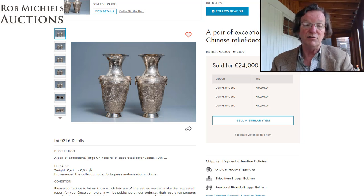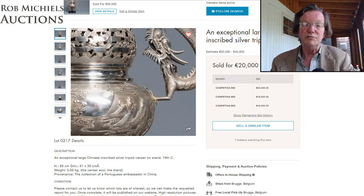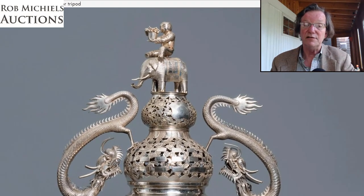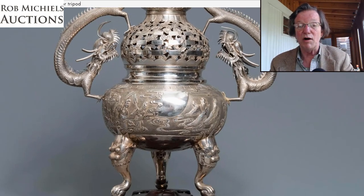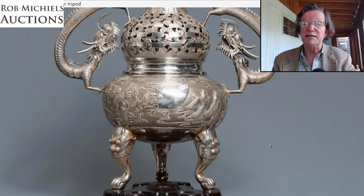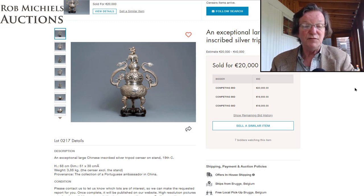This large silver vase with serpents was a stunning buy. At 68 centimeters tall — about 27 inches — it had fabulous detail all the way down the body, spectacularly well-done dragons with delicately applied claws, and beautiful mask legs somewhat similar to the Ming lost-wax bronze we just looked at. It sold for 20,000 euros with a few bids. A great example at 64 centimeters tall.